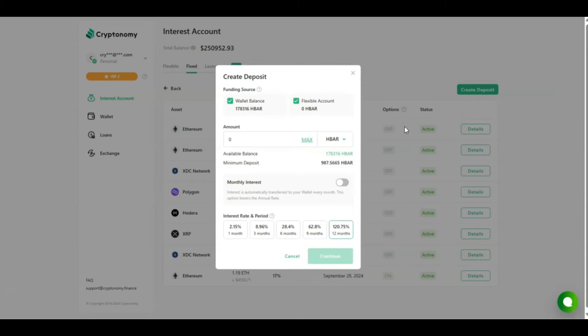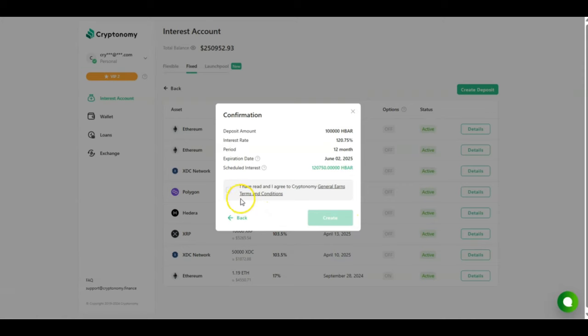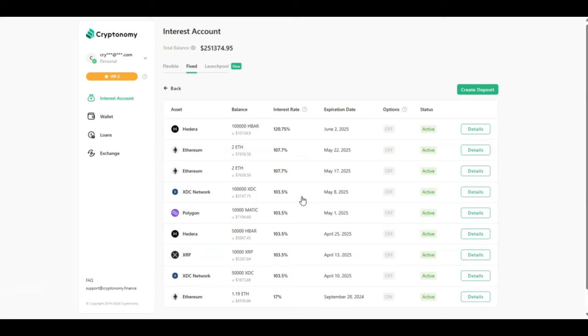I'm now creating a new fixed deposit. I've got 178,000 HBAR in my account and I'm going to be investing 100,000 HBAR into this contract, selecting 12 months because the reward is the best at 12 months. I click continue, agree with the terms and conditions, and click create. The request has been sent and the contract has already been created. We'll come back in a few weeks to talk about how much I've earned.